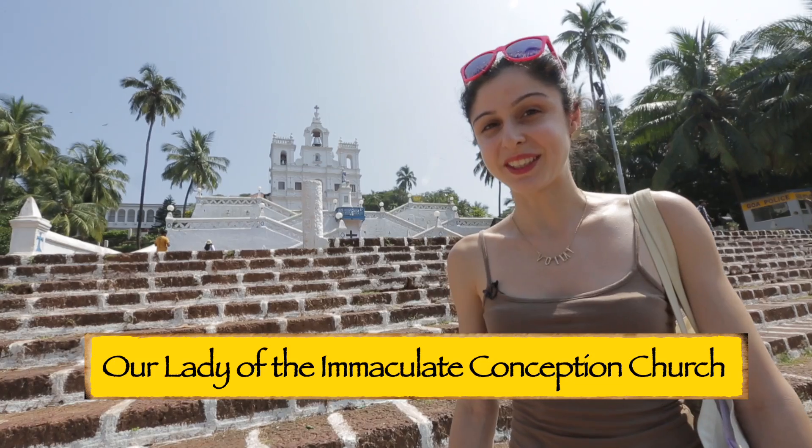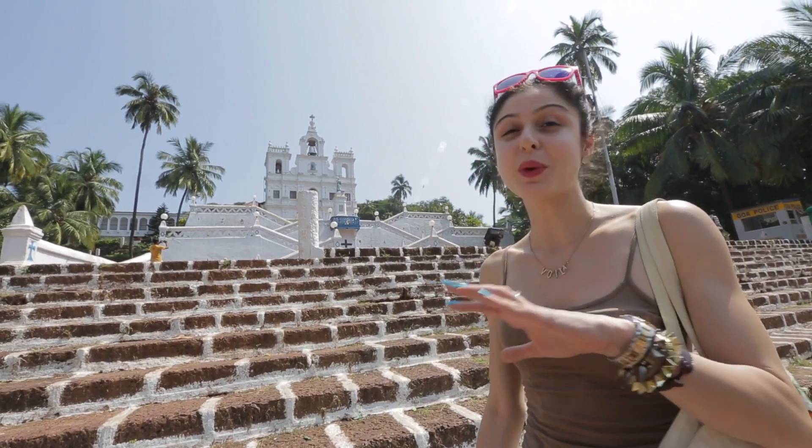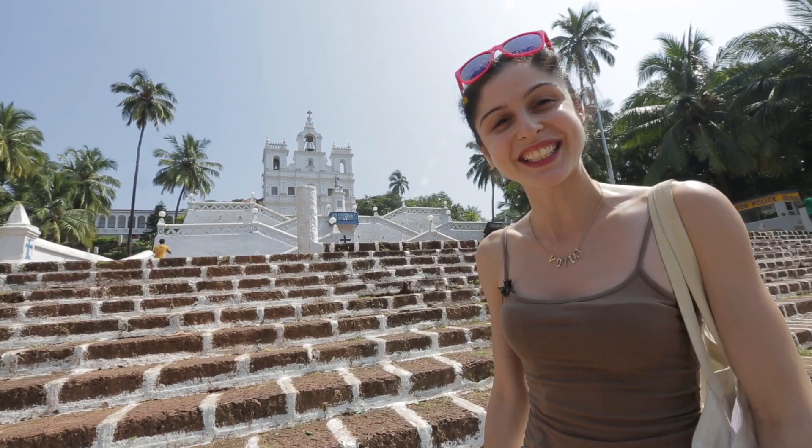We are outside the Church of Immaculate Conception, more popularly known as the Panjim Church. This church is one of the oldest churches in Goa and it's also pretty famous — it's been in a lot of Bollywood movies. Come on, let's take a look.